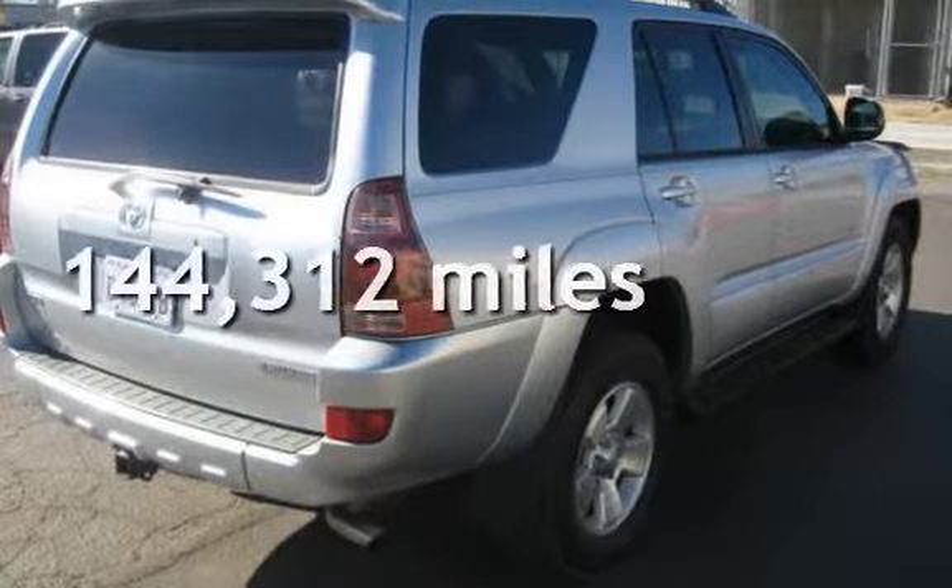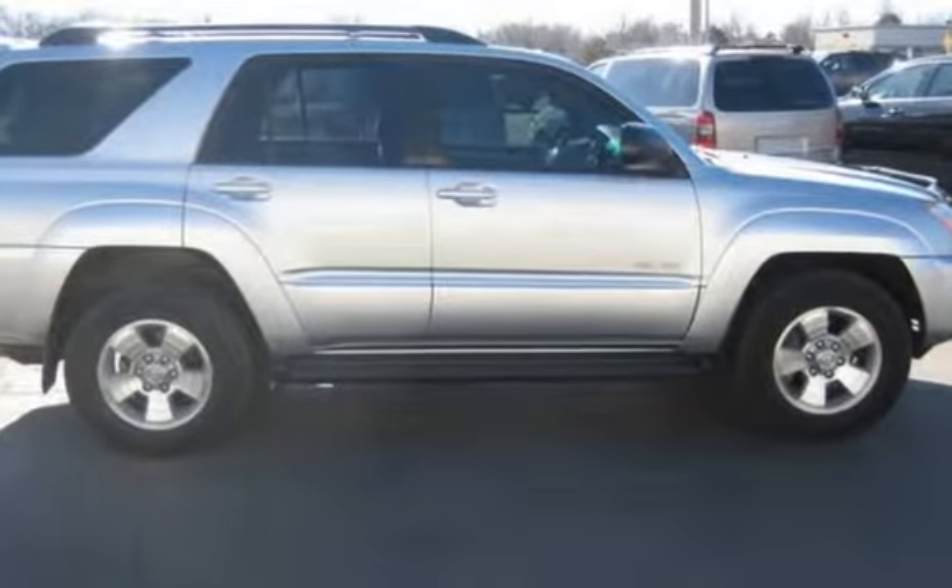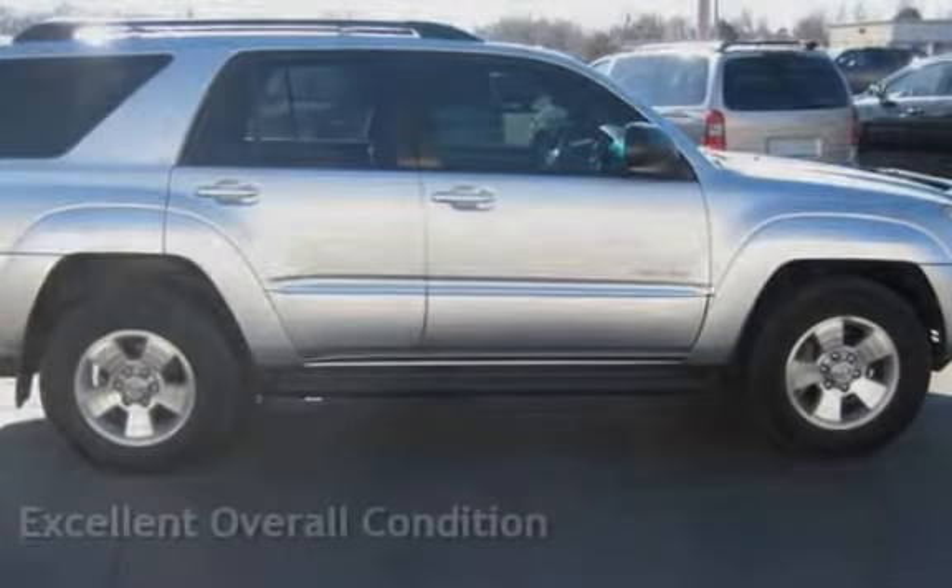This Toyota has less than 145,000 miles on the odometer. This vehicle is in excellent overall condition.